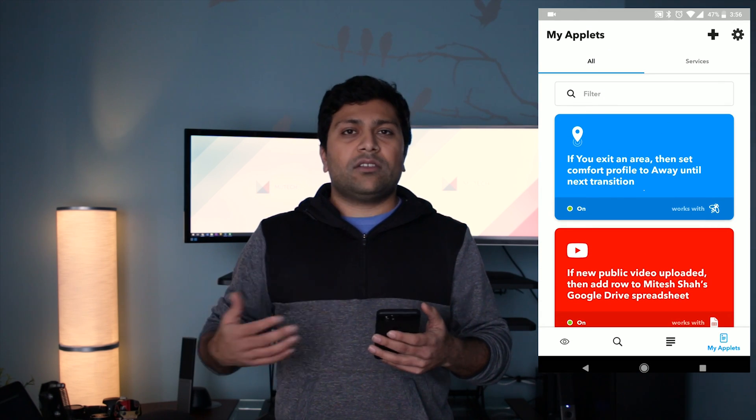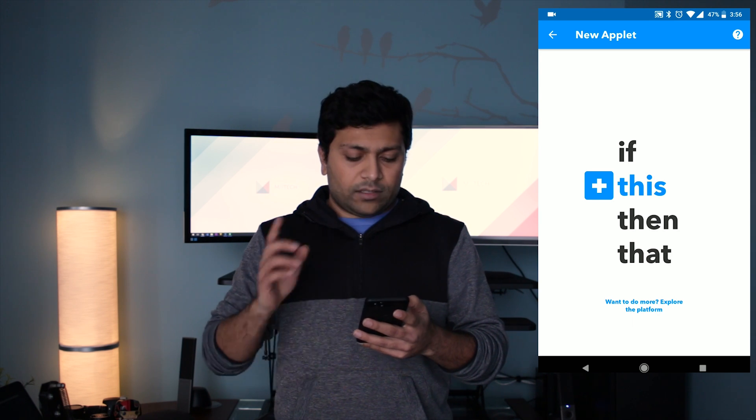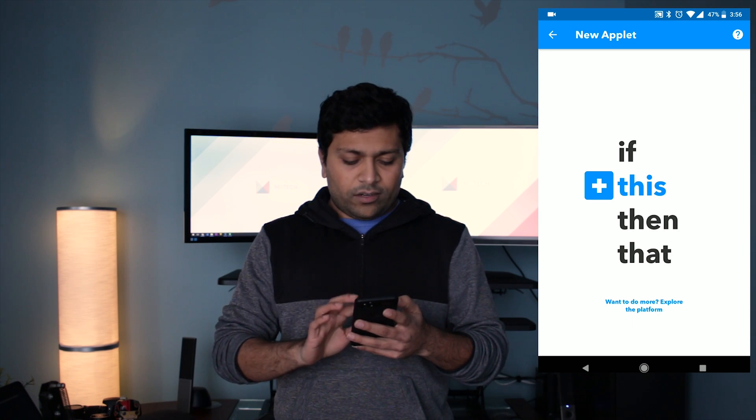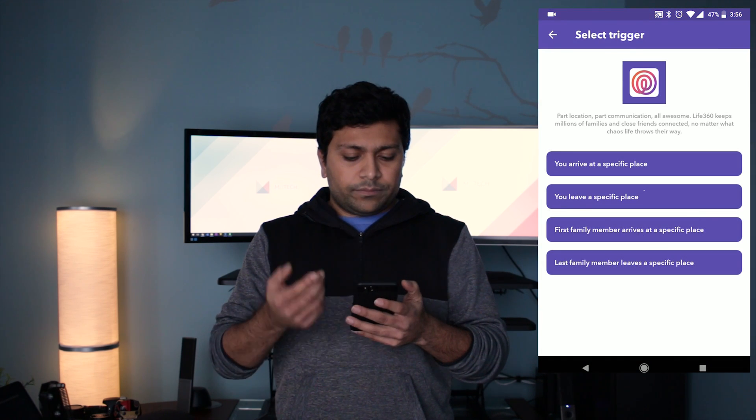Now if you live with a family and you guys don't have a normal schedule, it's a little bit harder. Just because I leave the house and my wife is still here, I don't want it to go ahead and set it to away so she's cold or hot. So what you need to do is use another service called Life360. Life360 is a service that allows you to share your location with your family members — it's a way to keep track of where everybody is. I already have the service set up, so I'm going to show you how to create this applet. Hit that plus button to create a new applet and search for Life360.